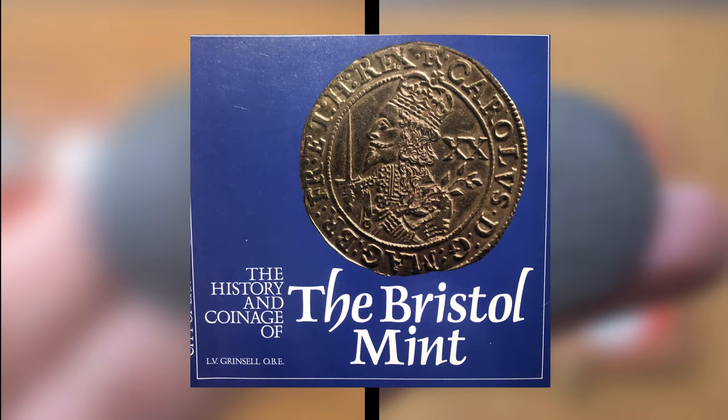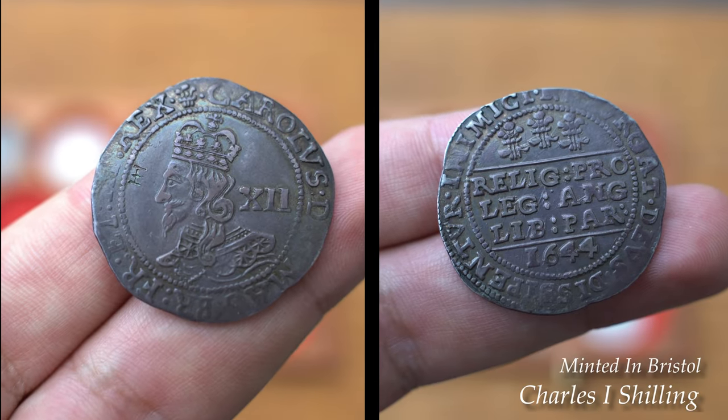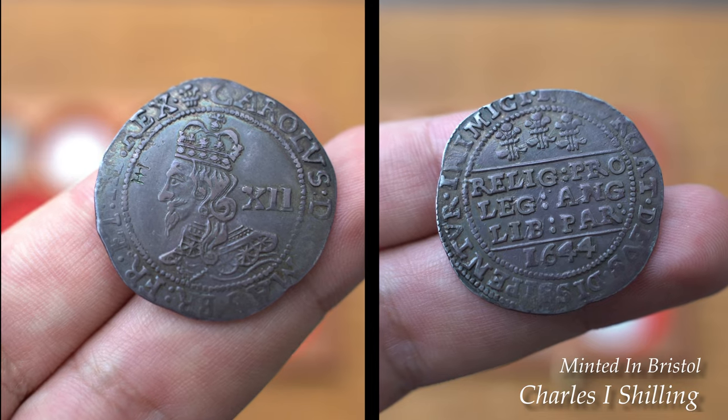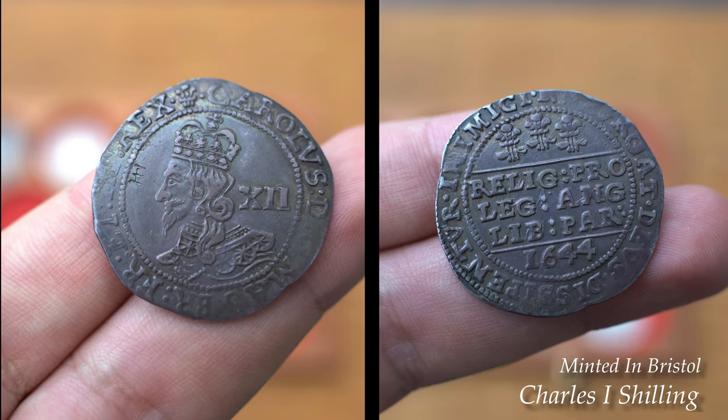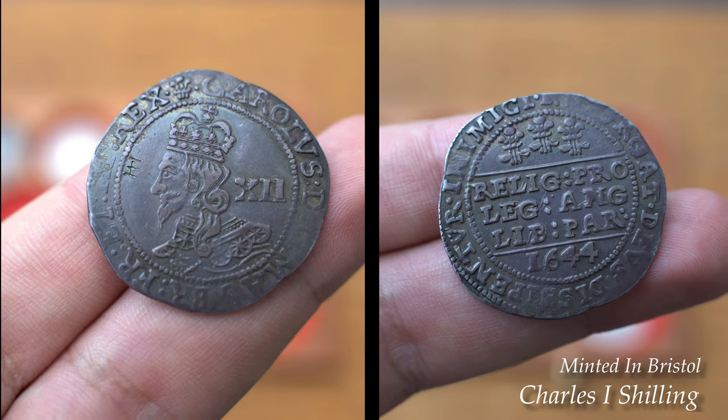I have used the Bristol Mint book you can see on screen, that gives a great insight into the mints, the maps of where they were located, and how you can learn all about the moneyers from different reigns and when the mint was in operation. The book is extremely cheap — I think it only cost me £5 — so it's a must-have for those Bristol Mint collectors.